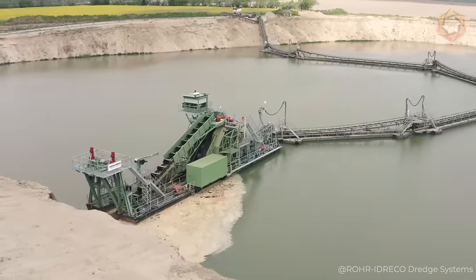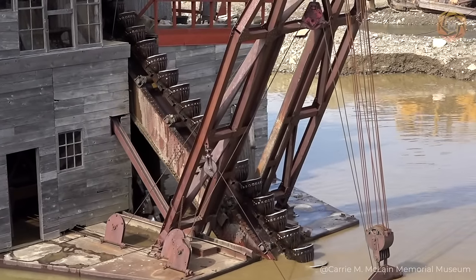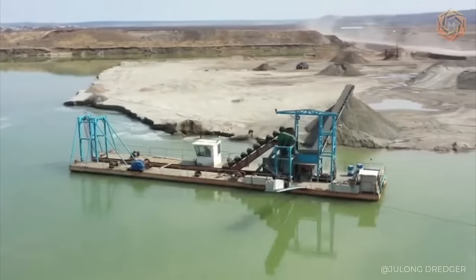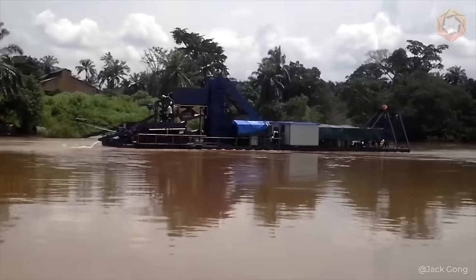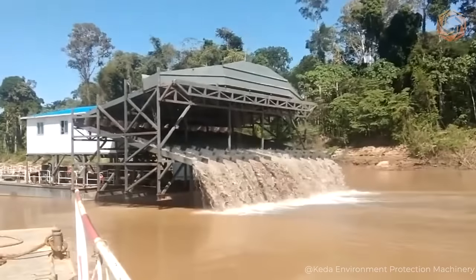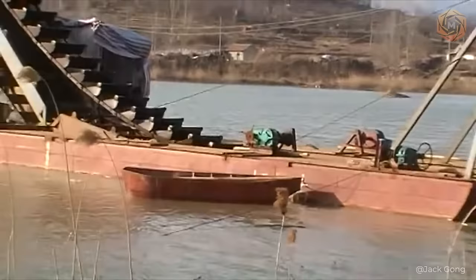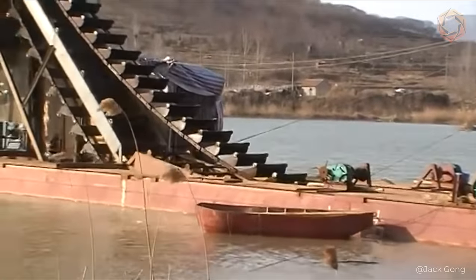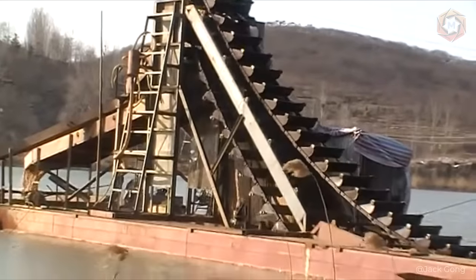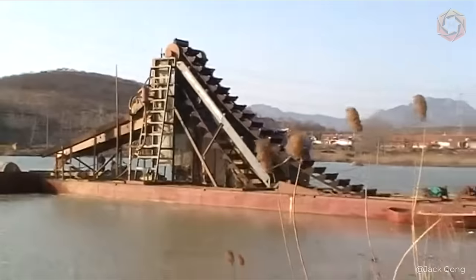Dredge Mining Method. A special method of placer mining is the dredge method, singled out as a special type of open-pit mining. It is a floating mining and processing complex that performs the whole range of extraction and enrichment of sands of the productive layer of the placer. A dredge is rather expensive equipment — difficult to transport and install — so the use of this method is advisable only for placers with large areas and large reserves.